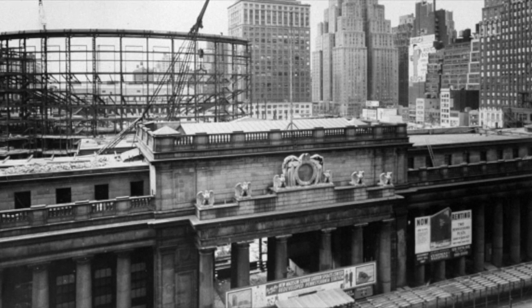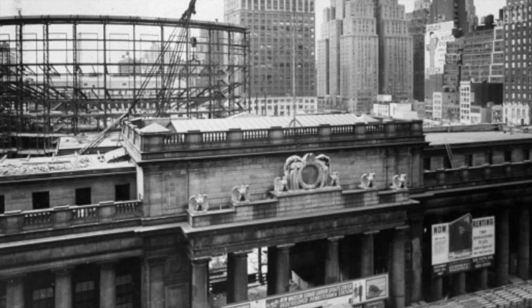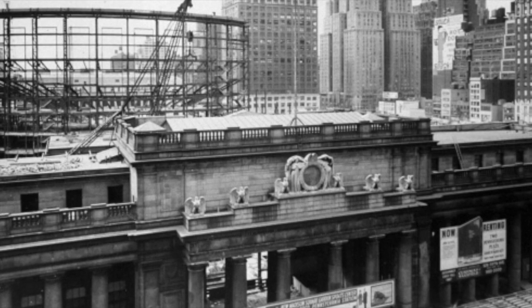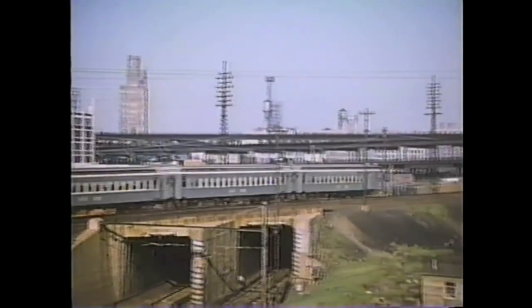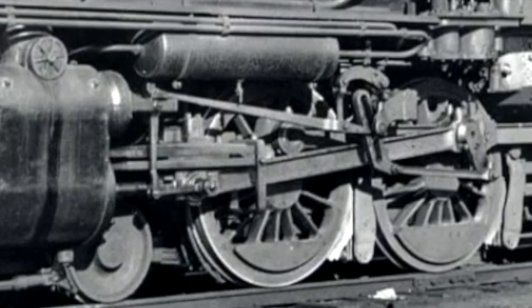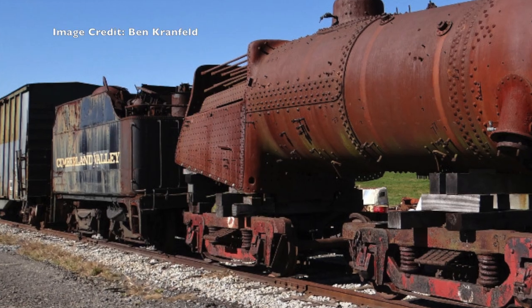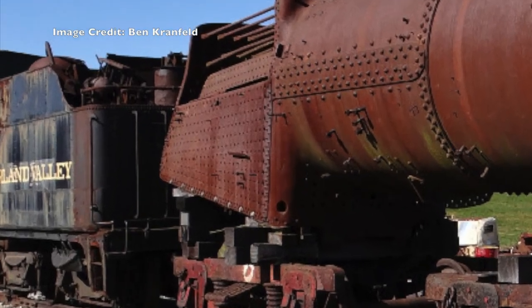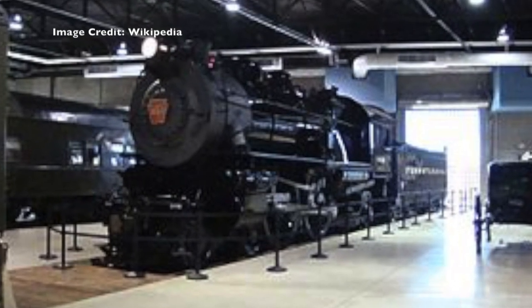By the 1920s, the Pennsylvania Railroad needed a dedicated commuter locomotive to work the Pennsy's numerous non-electrified branches, where the current MP54 EMUs couldn't go. The new locomotive would be designed with no trailing truck to increase acceleration and power. A boiler similar to that of the Pennsy's already successful E6 Atlantic would be used to provide enough steam for such a small engine.